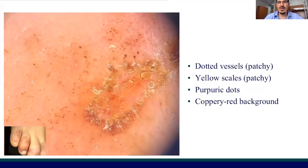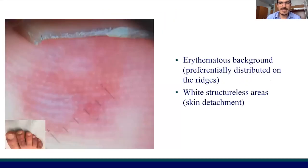In this case, dotted vessels were associated with yellow scales, probably secondary to erosions, and purpuric dots were associated with erythrocyte extravasation, while the copper-red background was secondary to hemosiderin deposits in the late phase of the disease.